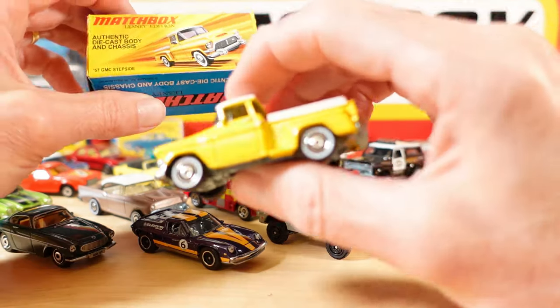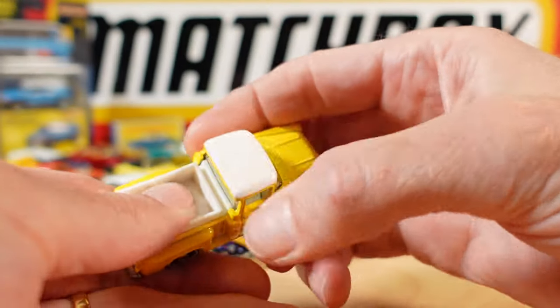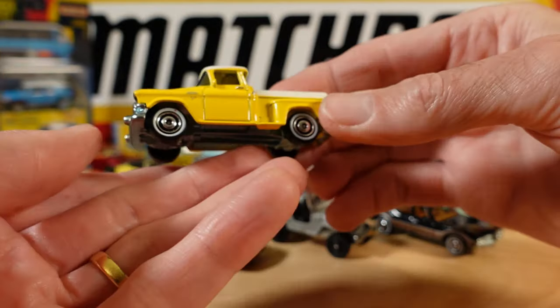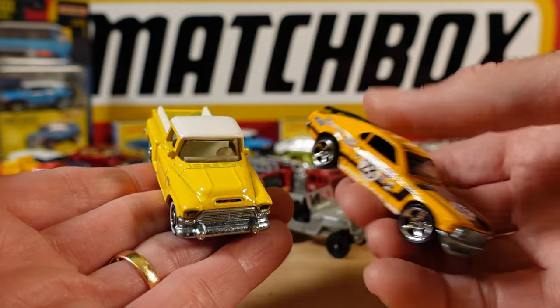The 57 GMC Stepside is next. No opening parts at all on these - we're lucky to get a decently painted roof. But yeah, this is super solid. Still, the Mustang is heavier. It's incredible.